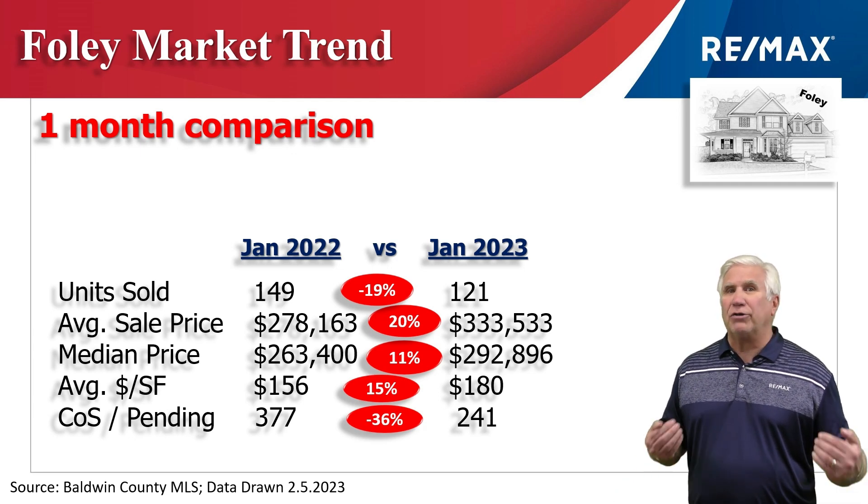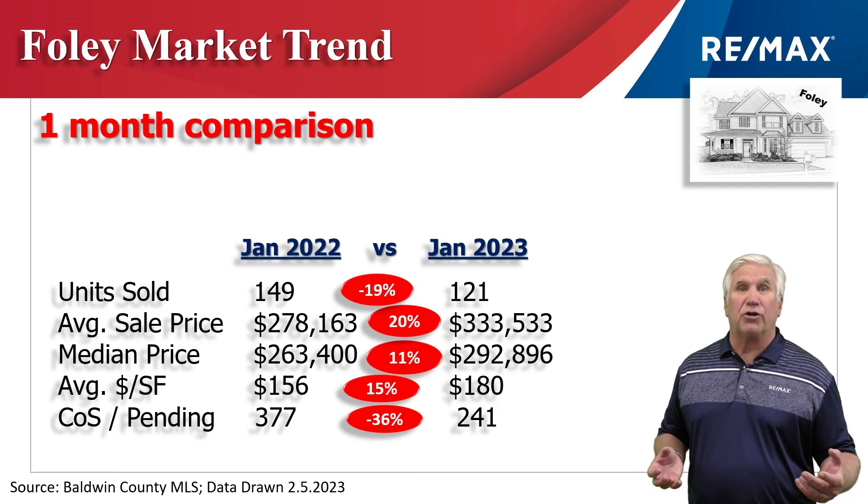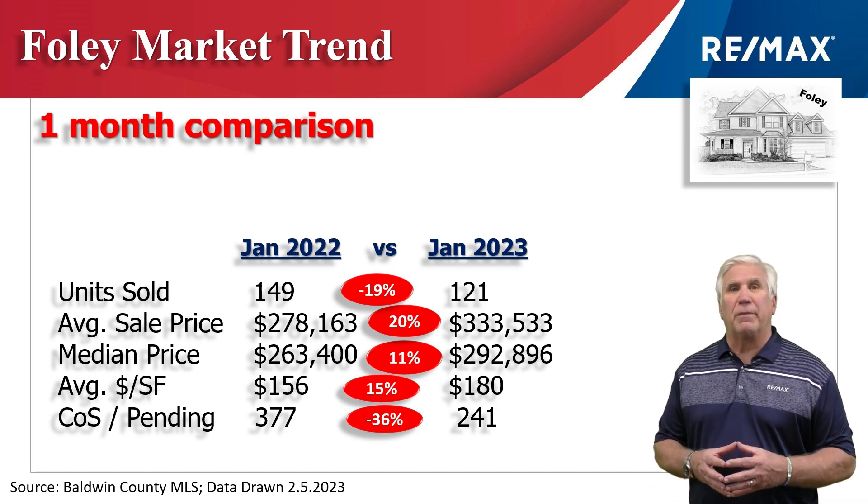A very active market. Prices are not going down — they're just staying on the market a little longer. So that's great news for sellers and buyers.